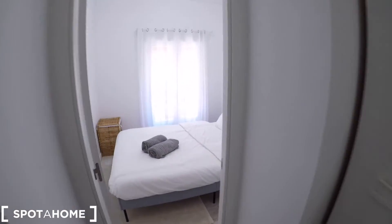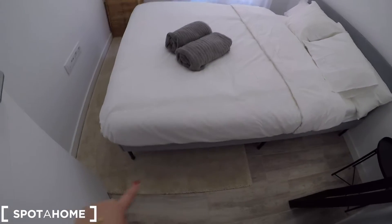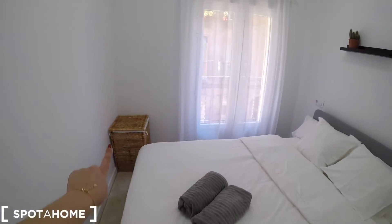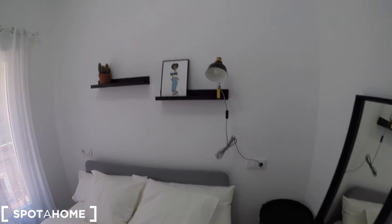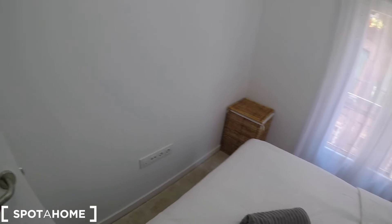Right now we are going to check the bedroom. It comes with this double bed and carpeted floor. We have a basket here, some shelving, an iron stand, and a mirror. And behind me we have the door.